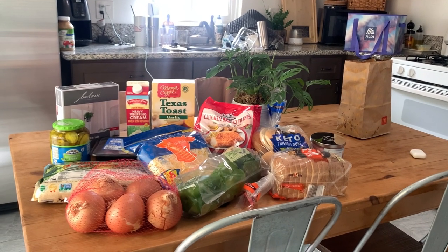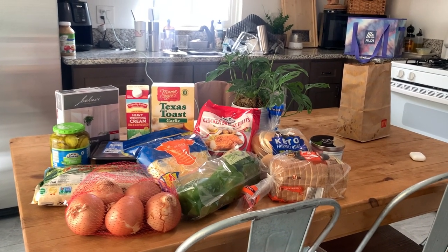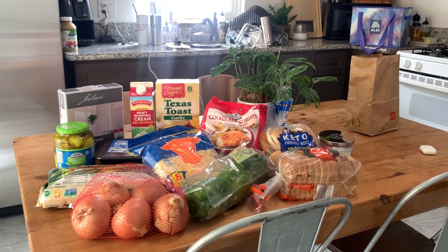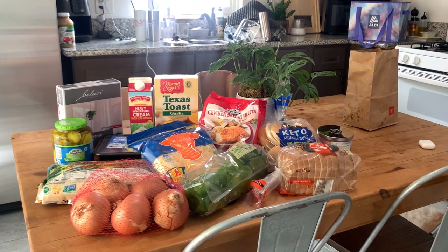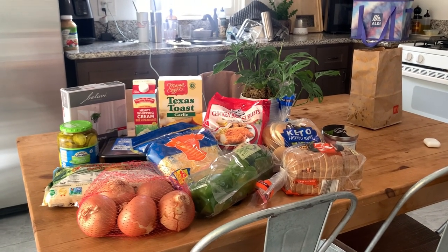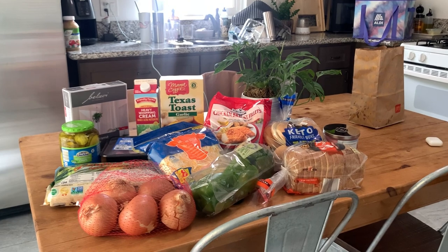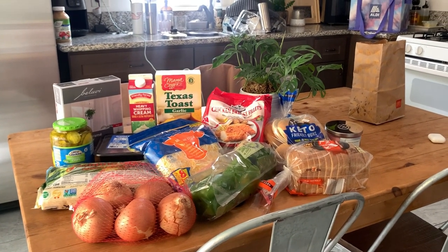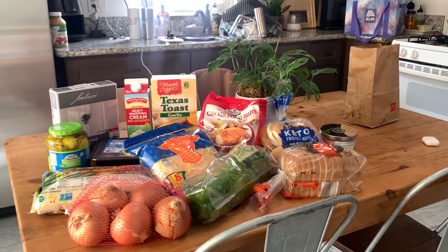Total for the fill-in haul including the impulse buys was about $68 and change. Thank you so much for watching, I hope you enjoyed it. If you have any questions leave them down below. Don't forget to check out the meals of the week on Monday where you can see me use all of these goodies — take care until then!